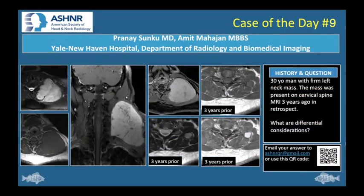We are excited to present this case of the day at the 2020 American Society of Head and Neck Radiology virtual meeting. I am Pranay Sanku, a radiology resident at Yale New Haven Hospital in Connecticut. I worked with Dr. Amit Mahajan in the Yale Department of Radiology. This patient is a 30-year-old male with a history of quadriplegia due to a distant gunshot wound to the cervical spine, who presented due to a firm left neck mass and worsening left neck pain. On initial physical examination, he had fullness of his left neck without any focal tenderness or fluctuance. No abnormality was reported on the patient's last MRI cervical spine from three years prior to presentation.